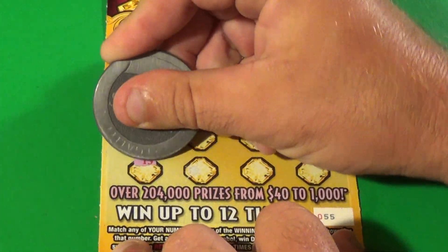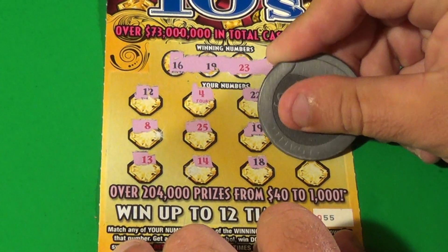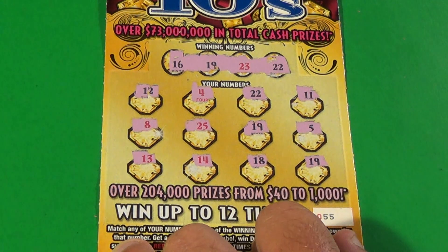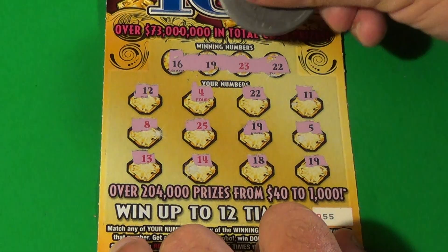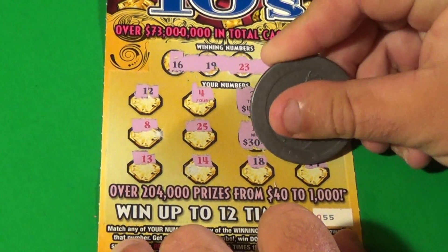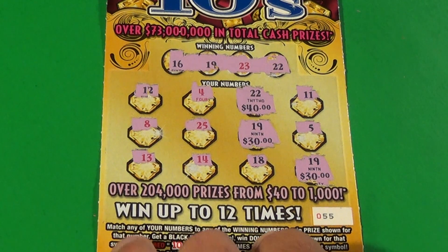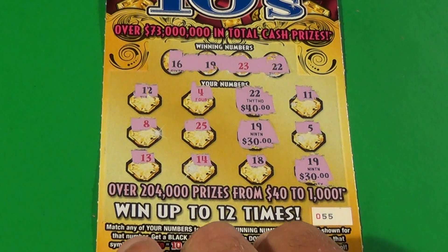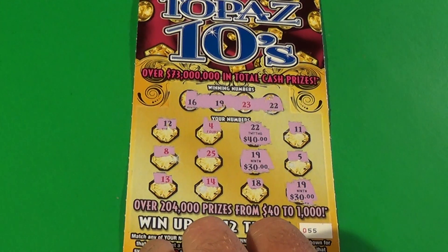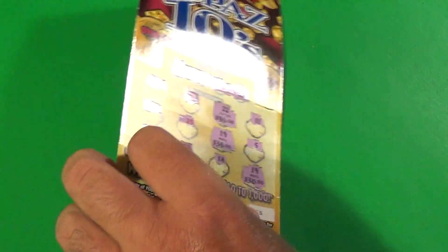5, 13, 14, 18, and another 19. There are 3 matches on this ticket. And what do we win? 40, 30, 30. That's a hondo! We just hit a bammer on an old school ticket, folks! What a session! Hondo!